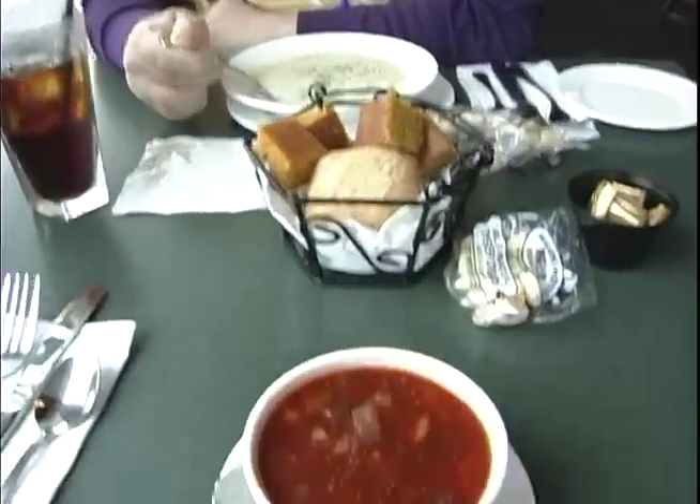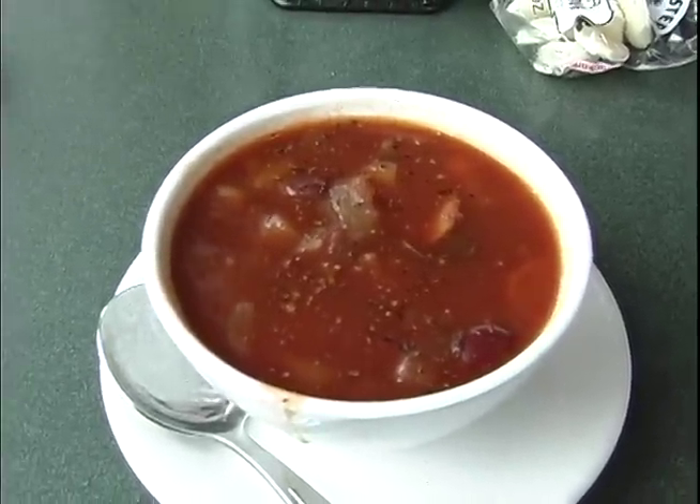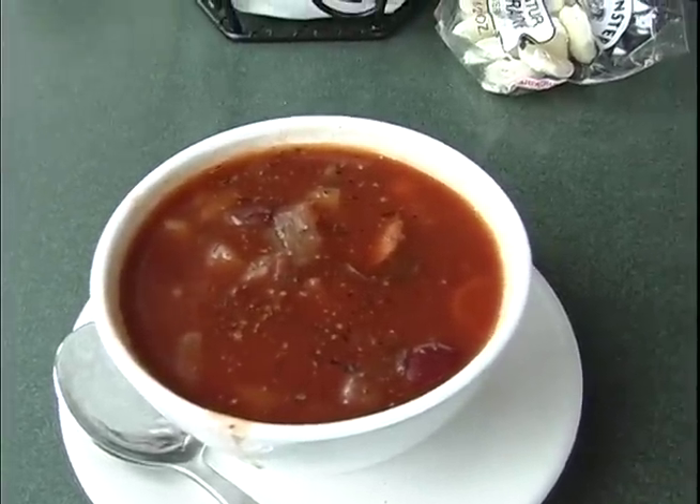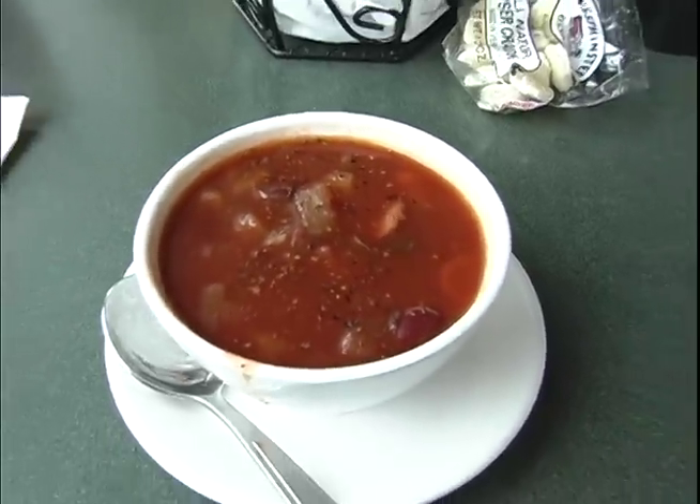Wow! And Andrew, what do you have there? Well Stephen, I've got the Portuguese soup. It looks really good — it looks like there's a lot of good meat in there, some kidney beans, celery, maybe some mixed vegetables. I think I'm going to give it a try.